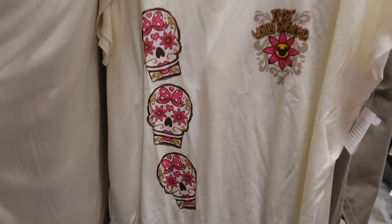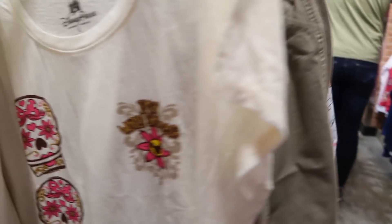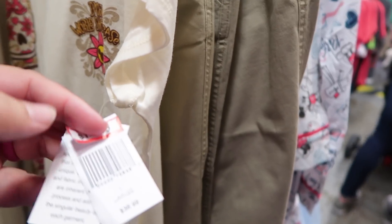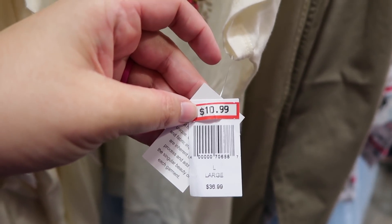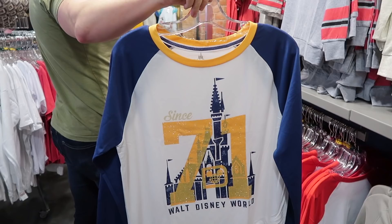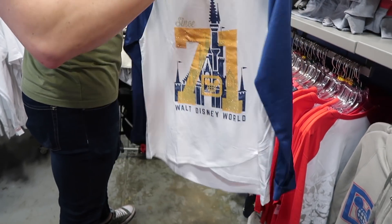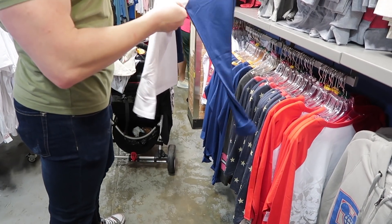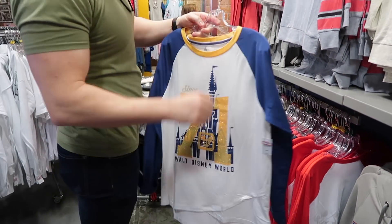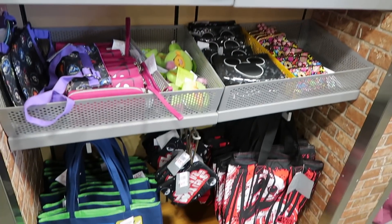It's such cute stuff. This Epcot World Showcase shirt is super cool — it's like the Mexico Pavilion, I think. It's $10.99 down from $36.99. That's great. Jared found this — it's a 1971 Walt Disney World Raglan. What's the price, Jared? $10. $10 for that — that's pretty cool, and it's all sparkly.